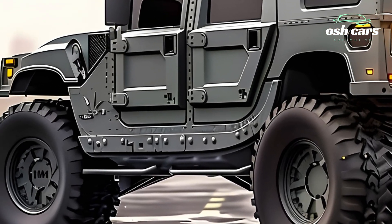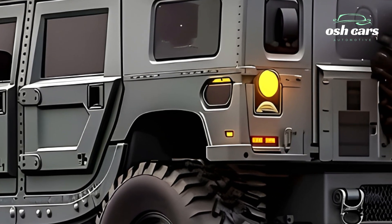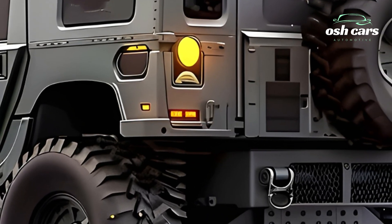A suite of secondary armaments, such as remote-operated machine guns and missile launchers, enhances its versatility, making it effective against a wide array of threats.